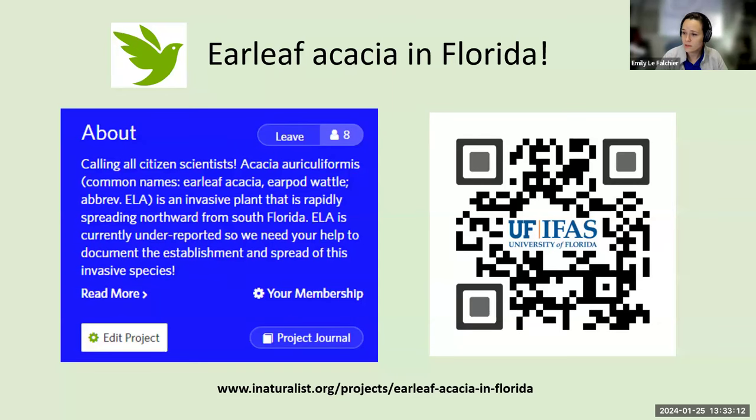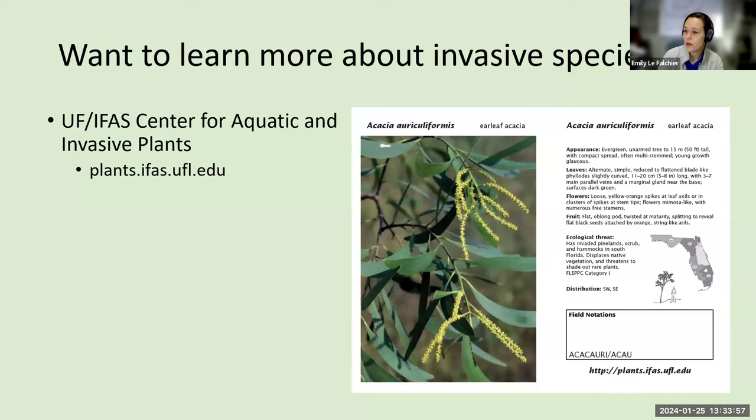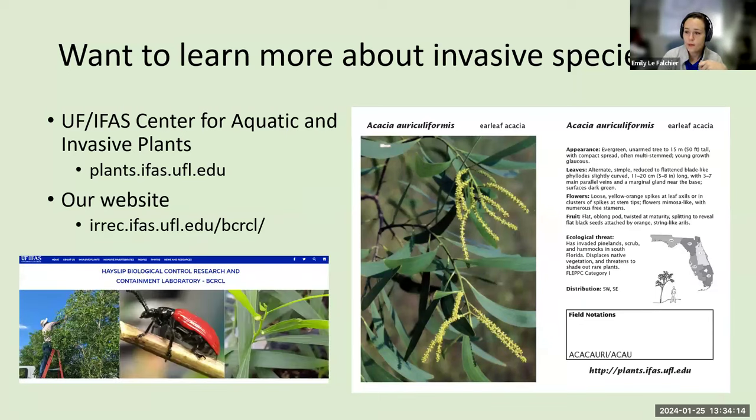If you want to learn more about invasive species in general, the UF Center for Aquatic and Invasive Plants is an excellent resource. Their website has lists of both invasive and native plants, line drawings to help you identify plants, and recognition cards — something you can print out and keep with you on nature hikes. You can also visit our website to keep up with our biocontrol projects at irec.ifas.ufl.edu/bcrcl. We also have a new professor, Dr. Nicole Quinn, who does biological control of invasive invertebrates and is working on the citrus mealybug and the ghost volute snail.